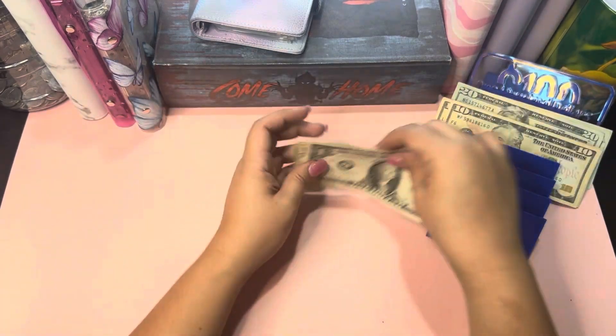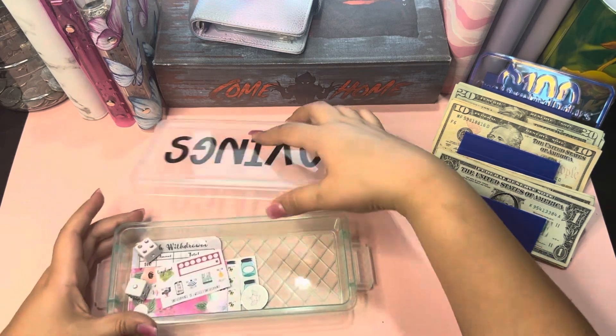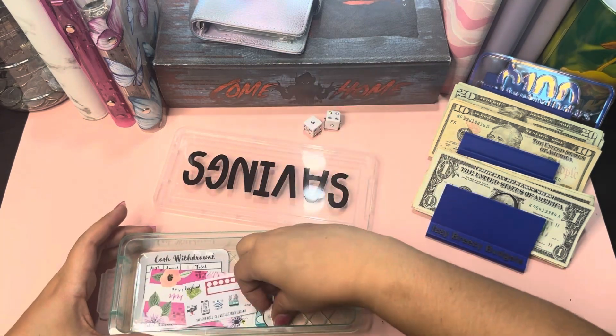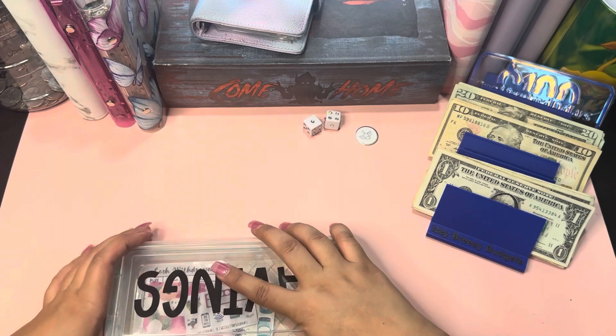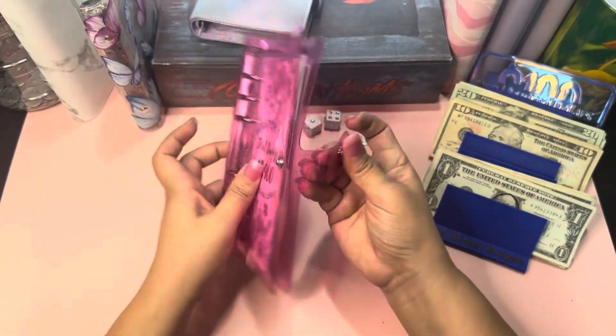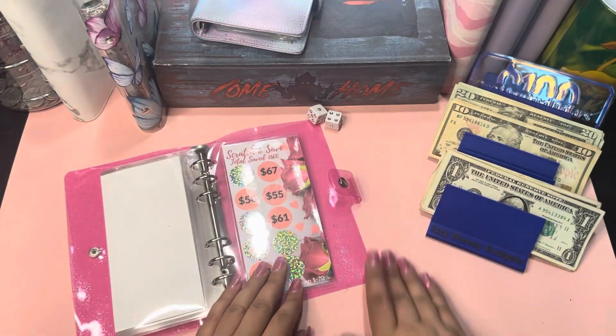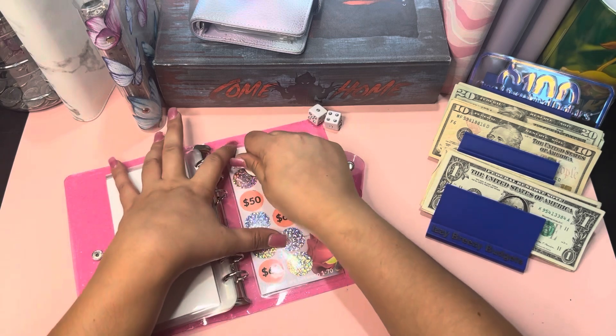Okay, so let's start. I'm gonna get my scratch-off and my scratcher and my price. We're gonna start with this one because I didn't do it last week. This is for my emergency fund, so we will scratch this one.